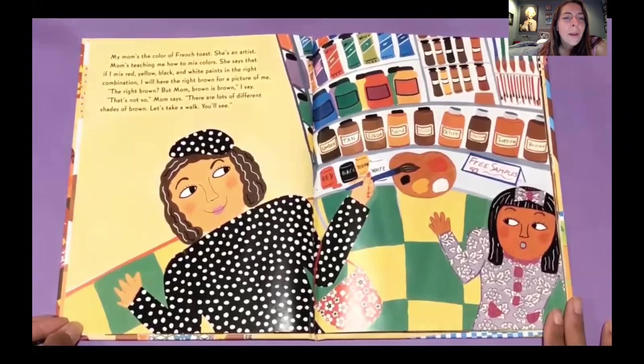But mom, brown is brown, I say. That's not so, says mom. There's lots of shades of brown. Let's take a walk — you'll see. You see all the brown paints behind her, all the different shades of the color brown.